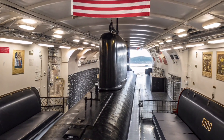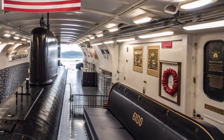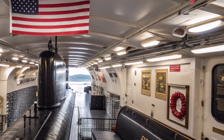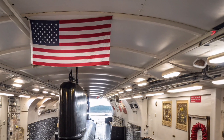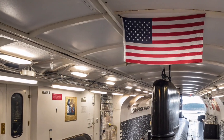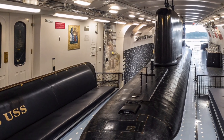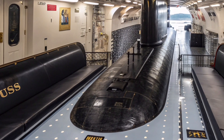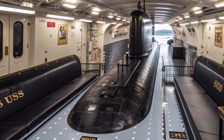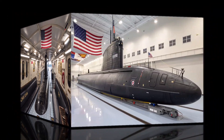One of the most impressive aspects of this submarine is its stealth. The hull design, sound-dampening materials, and advanced propulsion systems allow it to move through the depths with minimal acoustic signature, making detection by enemy sonar systems extremely difficult. In modern naval warfare, silence is power, and USS Henry M. Jackson excels in this area, operating quietly for months at a time without revealing its position.